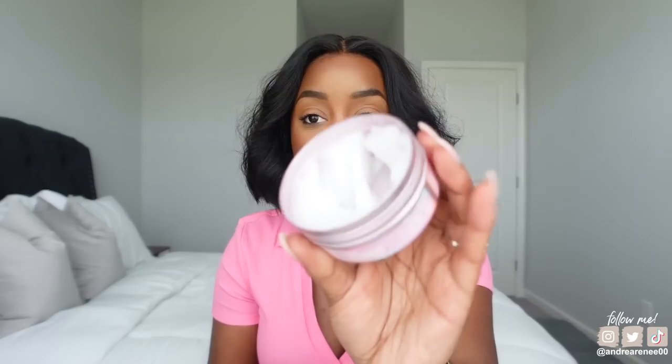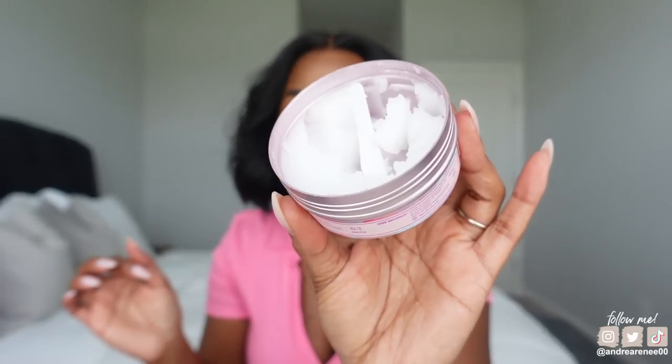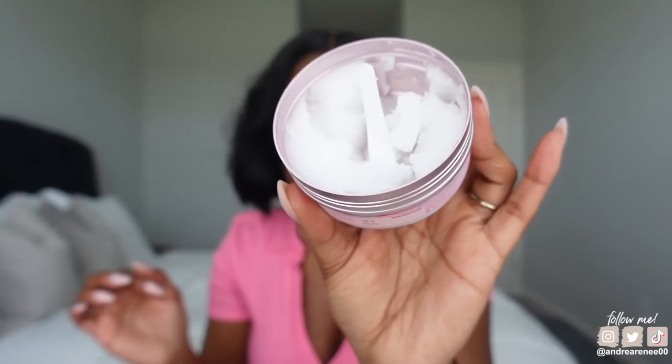There's a cleansing balm I always got from the drugstore by the brand Versed, and for a long time that was my holy grail cleansing balm. But this has easily replaced it. It comes with a little plastic spatula. It gets the job done — it melts everything and doesn't make my skin feel dry once I rinse it off. It's a nice, affordable cleansing balm. I got this from Ulta.